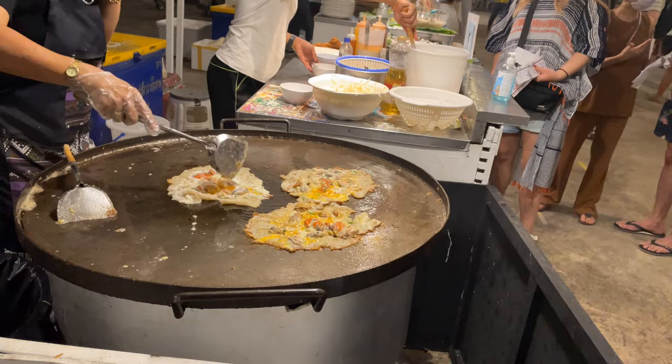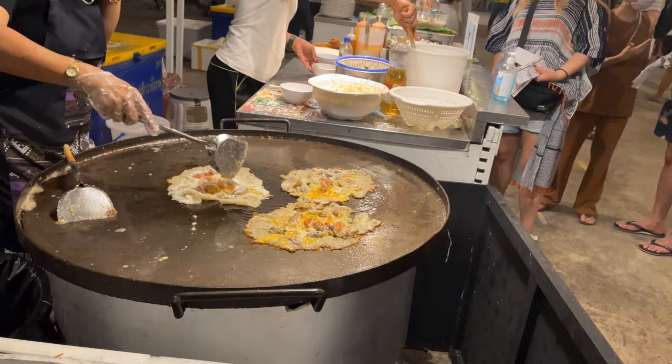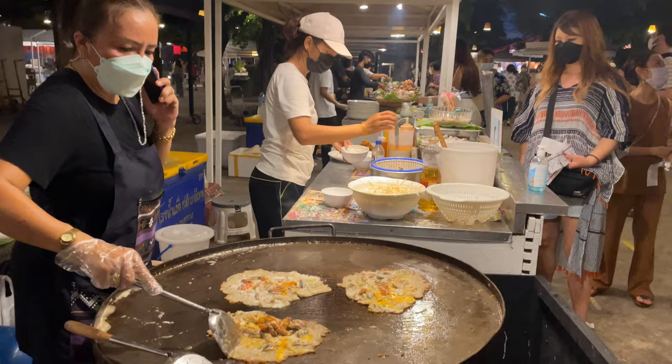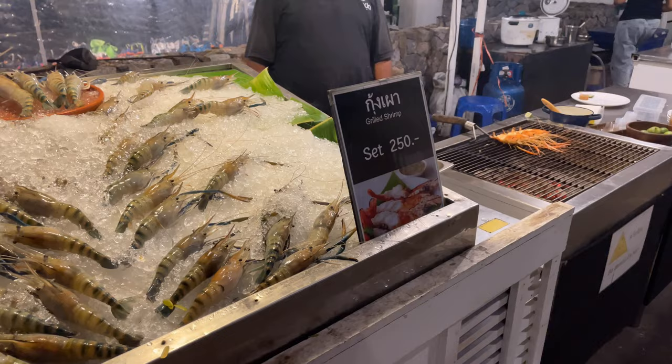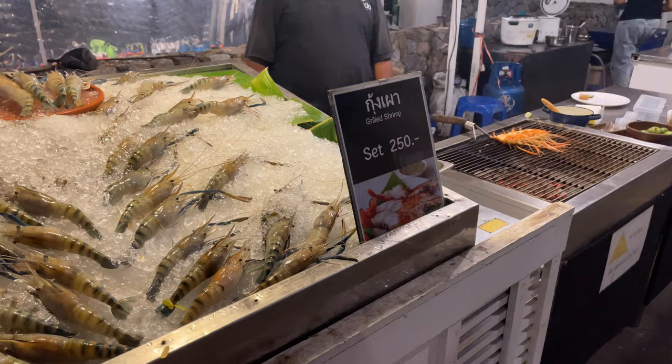Here she's making hoi tat — the fried egg with little clam stuff. You can get a set of shrimp right there: four big shrimp and he will barbecue them right there on the spot. Those are about 250 baht — roughly $7.50.